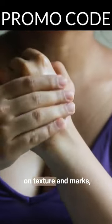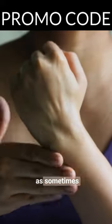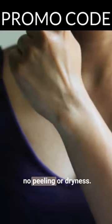Not only does this work on texture and marks, it also keeps the skin moisturized. I say so because sometimes I have not applied moisturizer on top and yet experienced no peeling or dryness.